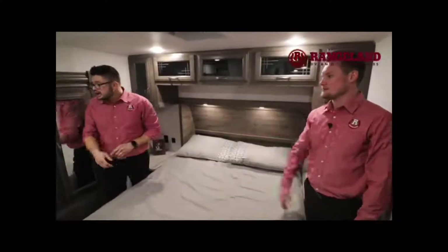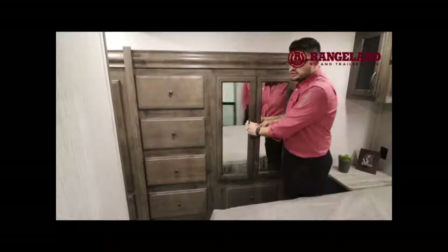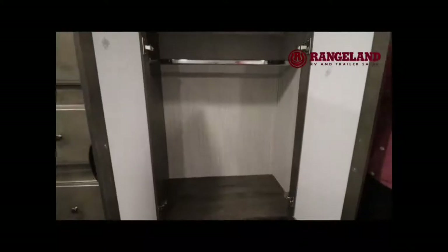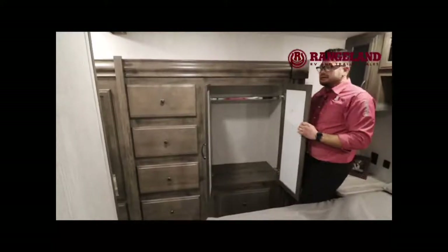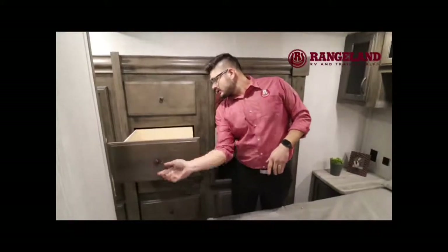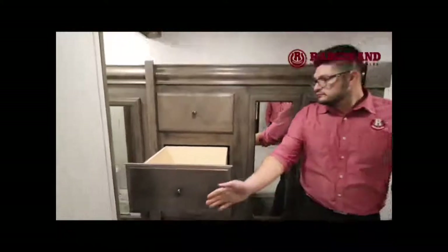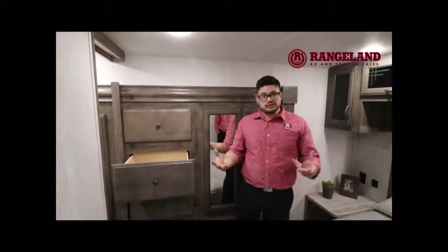A lot of people have said they have to pick and choose which clothes to bring, but when they add these wardrobe slides they give you a lot more space. You also get four spacious drawers in there — lots of times you just have a hanging wardrobe, so it's nice to have a place to roll up shirts or socks. These drawers are made with solid plywood, not chipboard, so they're not cheaping out.